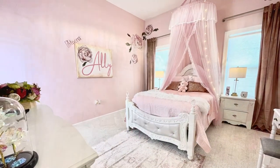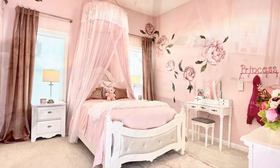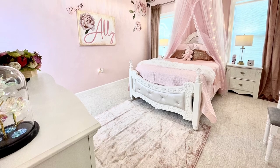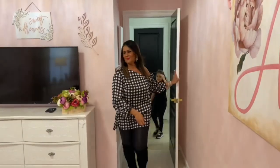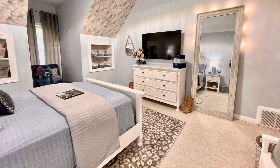Next stop, sweet Allie's room. Take a look at the before, and look at this precious space. One of my favorite things in Allie's room is this custom canvas that was painted by Allison Swanger. I absolutely love it, and it just really tied the room together. Allie's room! Oh my god! That's amazing!